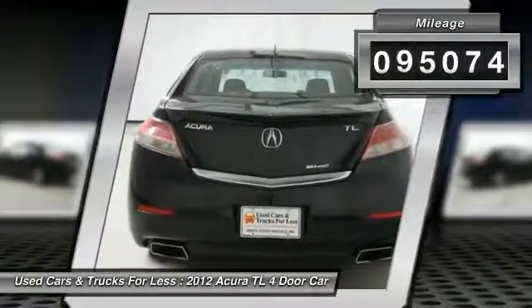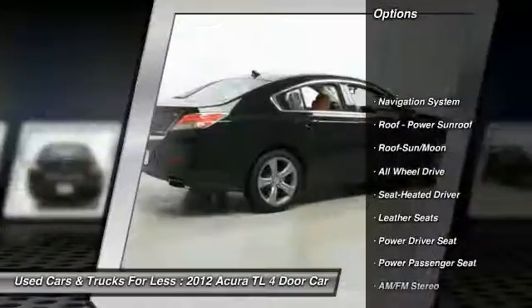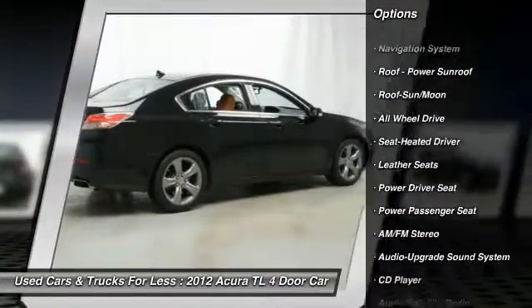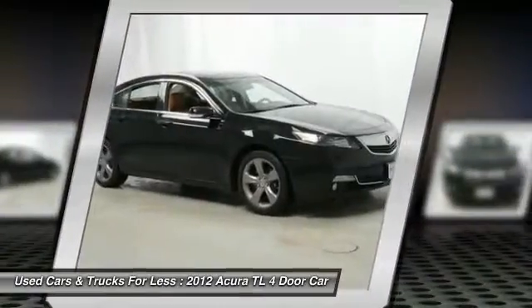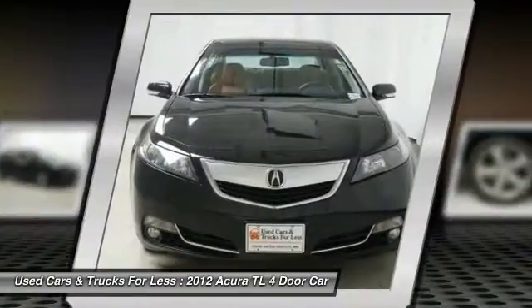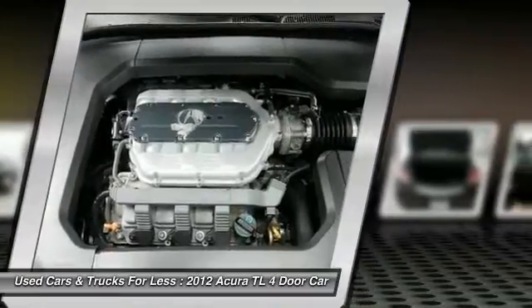This vehicle has less than 100,000 miles. Here are some of this vehicle's great options: power passenger seat, all-wheel drive, navigation system, traction control, anti-lock braking system, air conditioning, moonroof, Bluetooth wireless data link for hands-free phone, HomeLink garage door opener, and power steering.